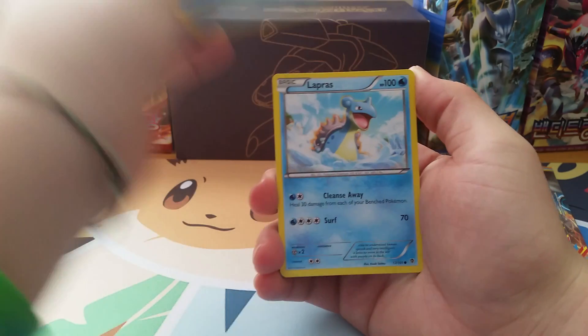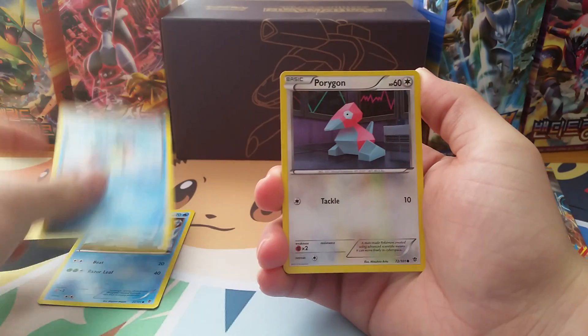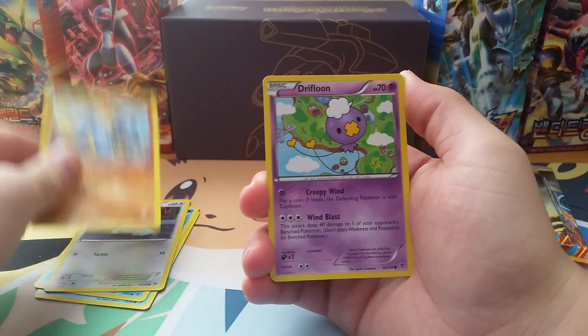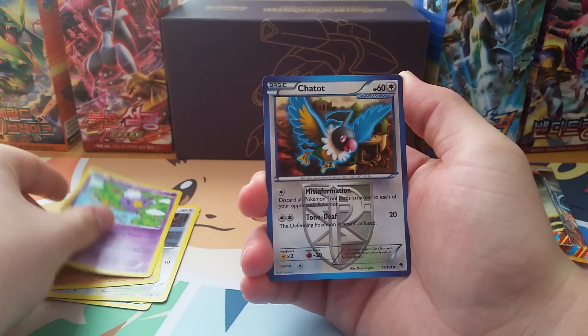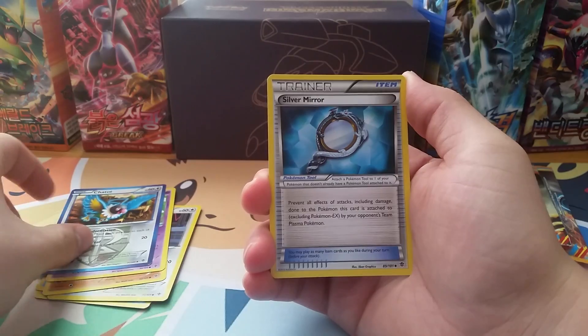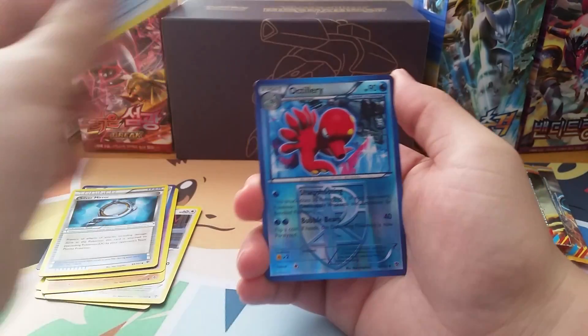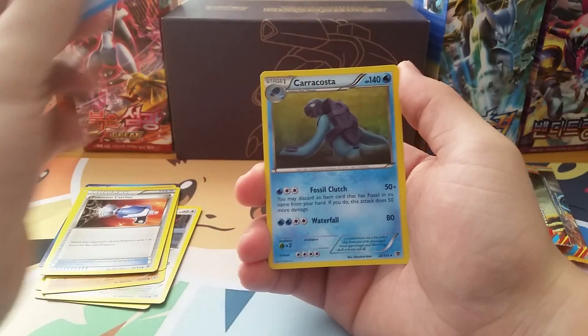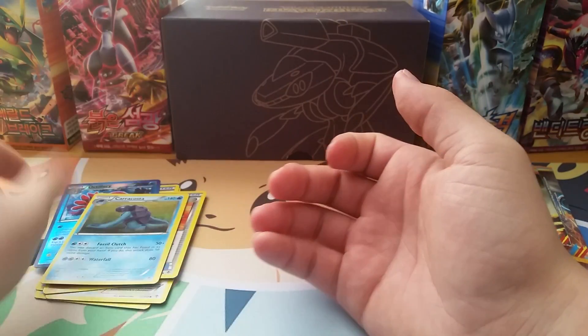We got Snover, Lapras, Porygon, Sock, Drifloon, Chatot, Silver Mirror, Pokemon Catcher, ooh, Reverse Holo Octillery — I think I already have that one though — and a Crawdaunt.